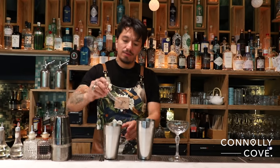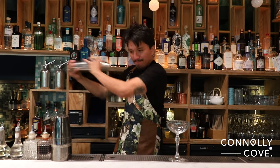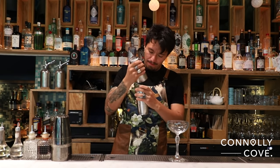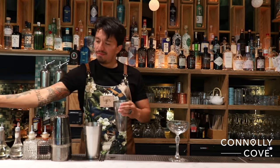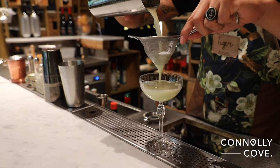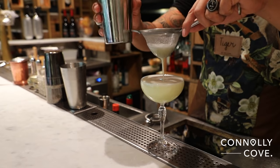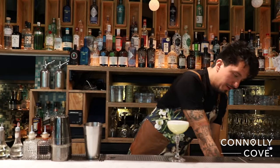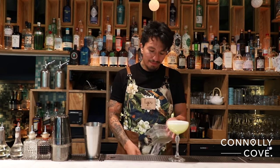We put a little spring inside and we give it another nice shake. Take the spring off. And we strain it into our cocktail. Finally, we're going to put some of our Greenpeace powder that we use here.